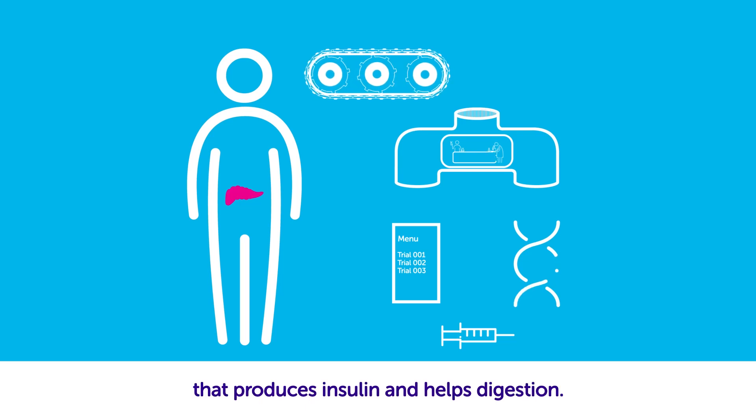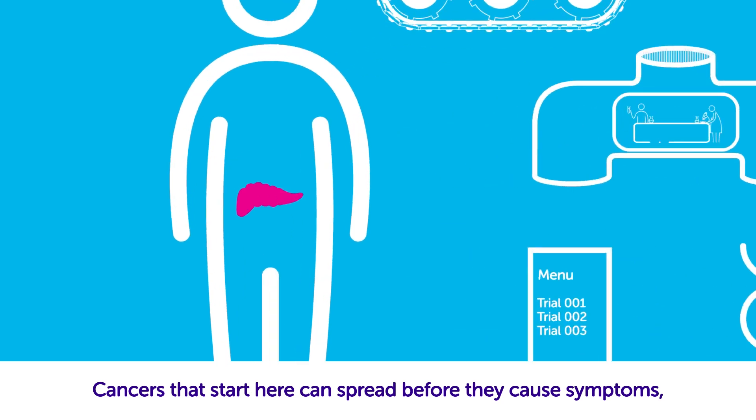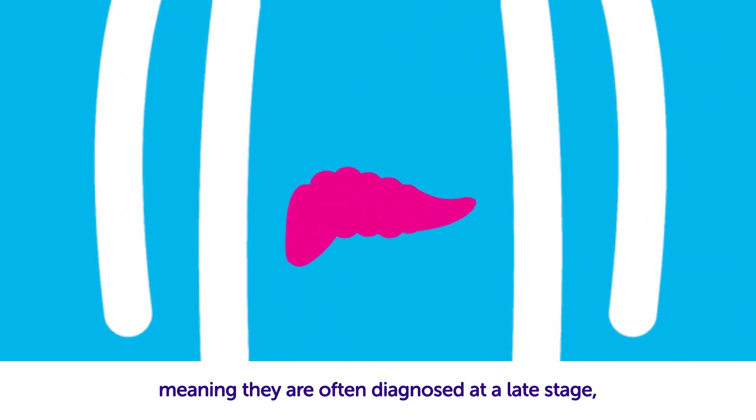The pancreas is a small organ that produces insulin and helps digestion. Cancers that start here can spread before they cause symptoms, meaning they're often diagnosed at a late stage when they're difficult to treat.